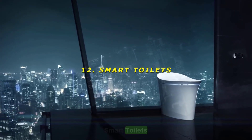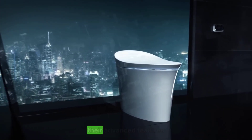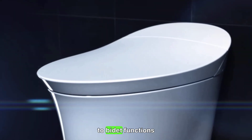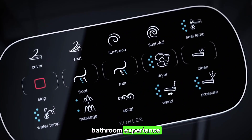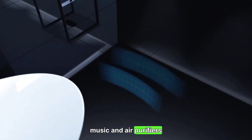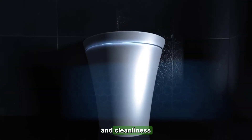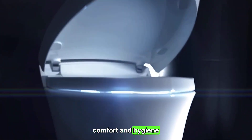12. Smart Toilets — the height of bathroom luxury. Japanese toilets are renowned for their advanced features. From heated seats to bidet functions, these smart toilets offer a luxurious bathroom experience. Some models even include music and air purifiers, ensuring comfort and cleanliness. Rating: 9/10 — unmatched comfort and hygiene.